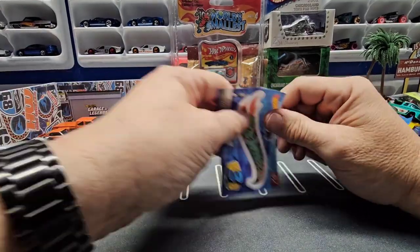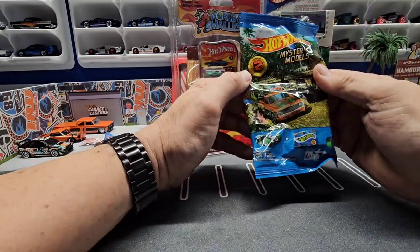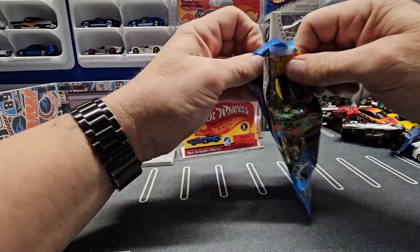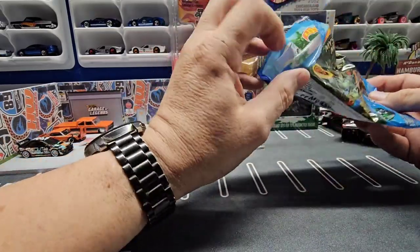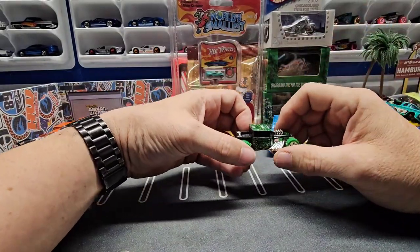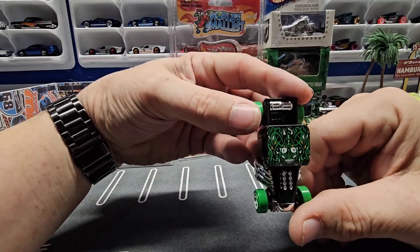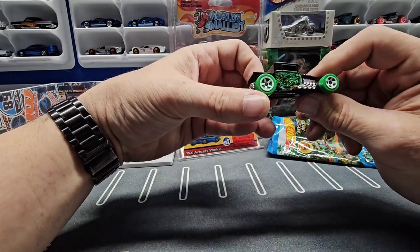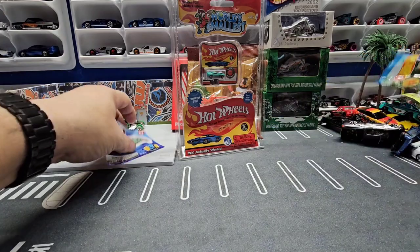Got me another Hot Wheels sticker. And then we'll open up this one — oh, a Bone Shaker! Awesome, another Bone Shaker to add to the collection. Look at that, the graphics are awesome on that. Nice, that'll be nice in the collection.